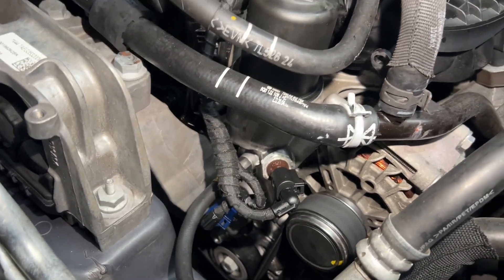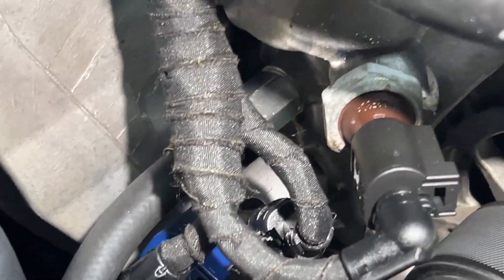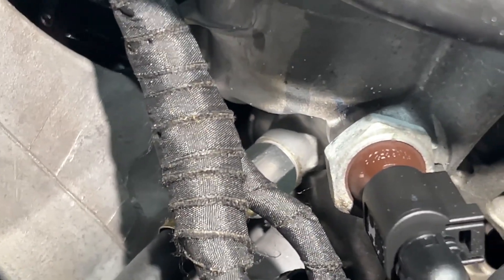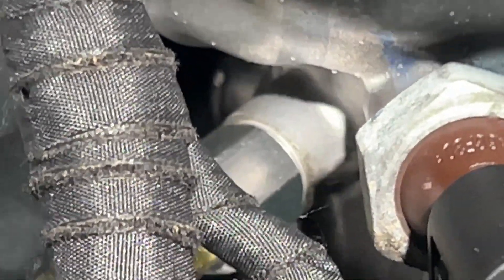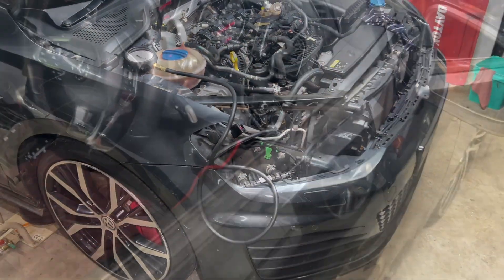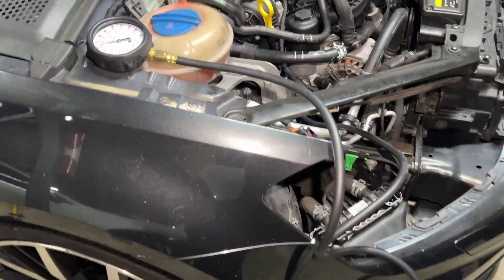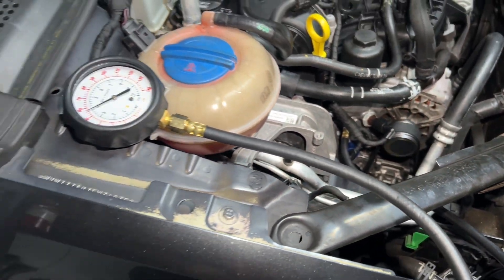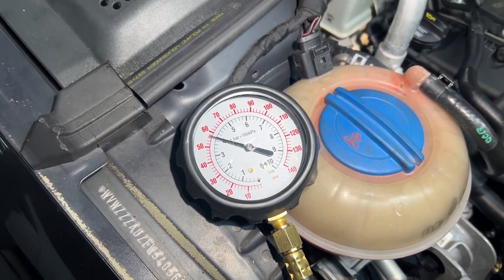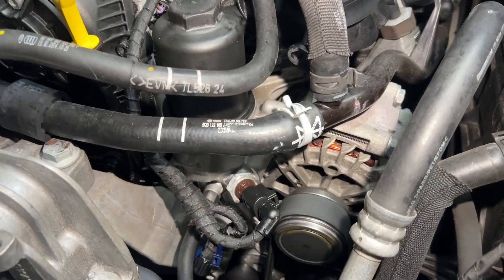The hose connection has gone really well — no problems at all. I ended up using a little crush washer because of the way that these use a parallel thread, so we don't rely on a tapered thread for sealing; we rely on a crush washer. So you can see I've added a crush washer. That's connected up. I'm just about to start it and check for leaks. I need my foot on the brake for this. No leaks, which is good.